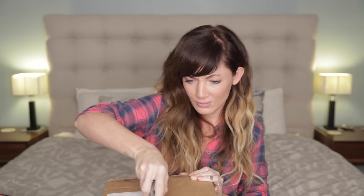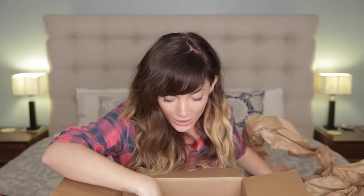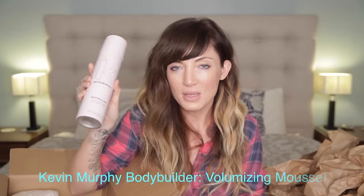The first one is from Kevin Murphy. Ooh, Bodybuilder Volumizing Mousse — yes, please. The mousses are awesome for really fine hair. You put it in before you blow-dry. I end up using mousse on guys a lot too, because honestly it gives their hair a lot of volume and hold, but doesn't look like a paste or a wax.